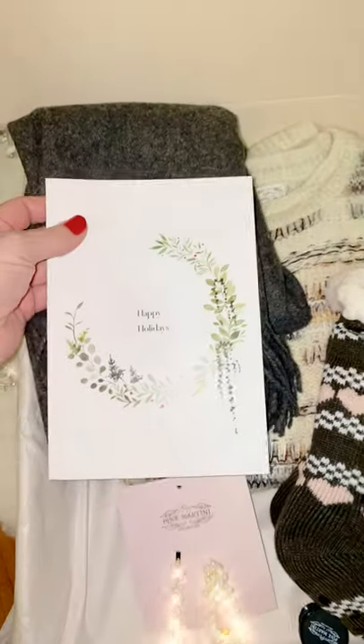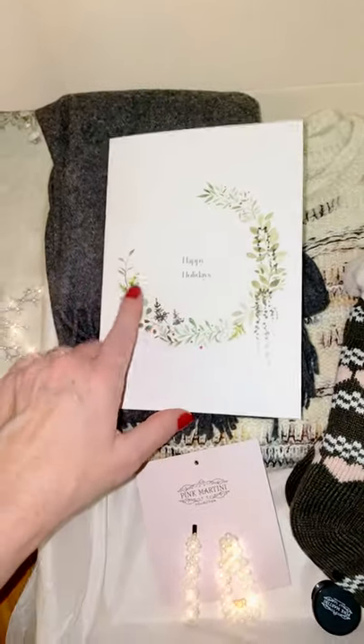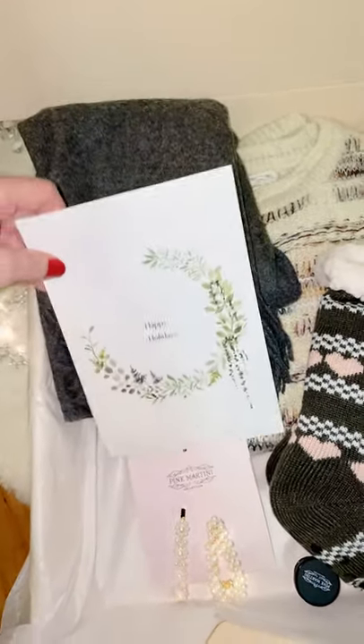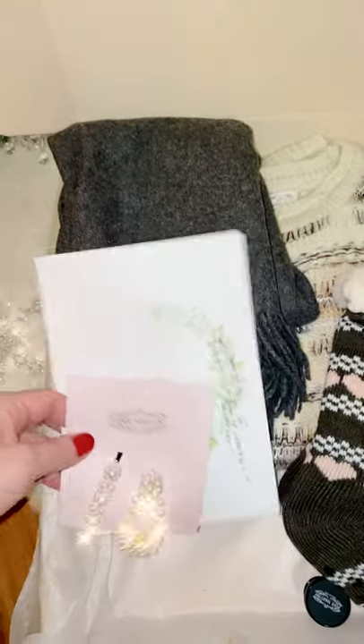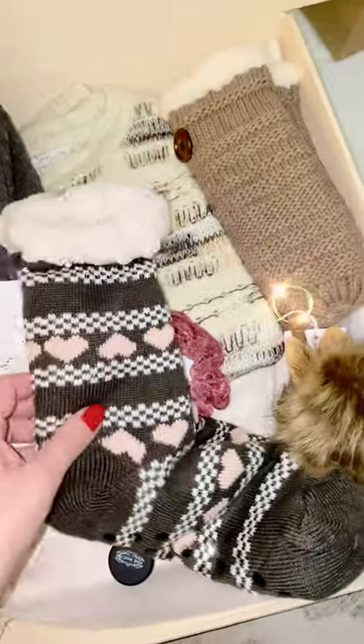It comes with this beautiful scarf and this beautiful holiday card. This holiday card was apparently painted by somebody in the pink martini office, and they've reprinted it onto this card — how cute is that?